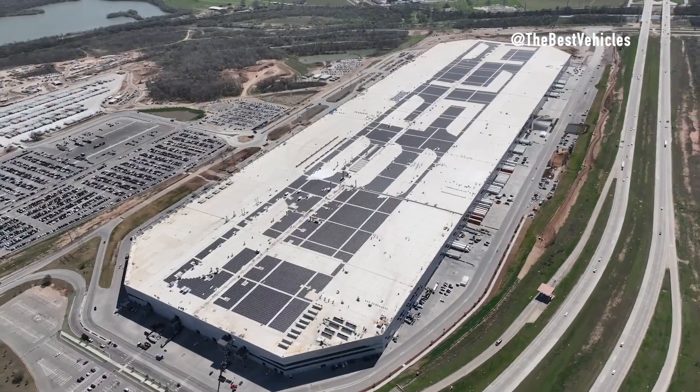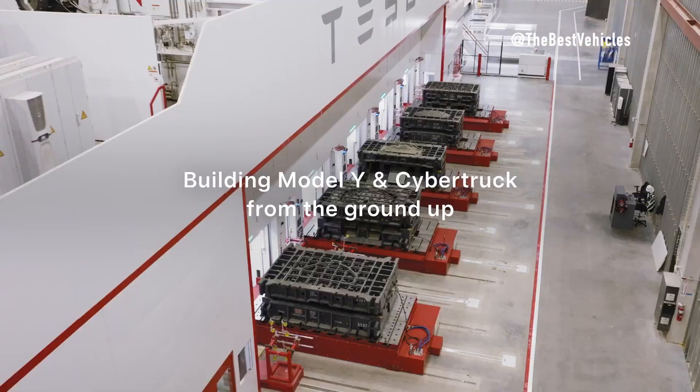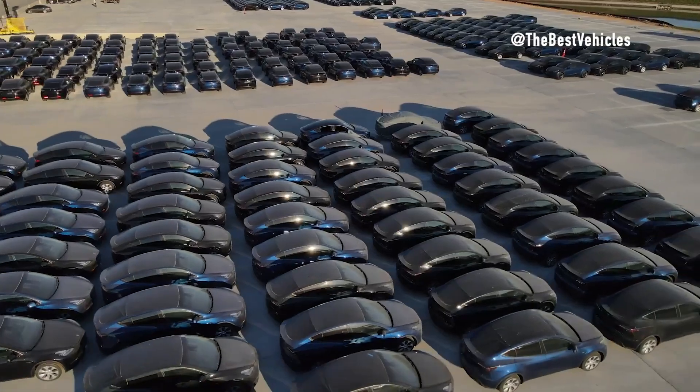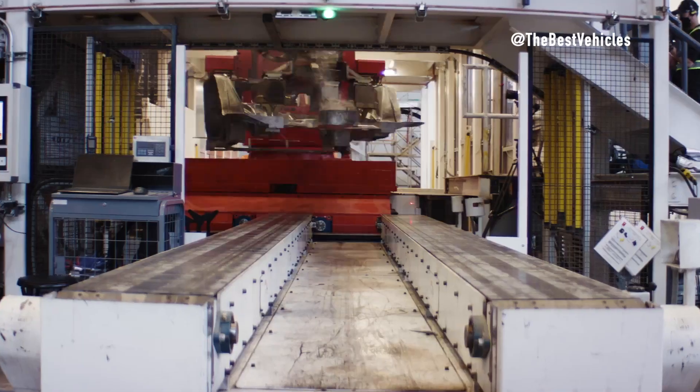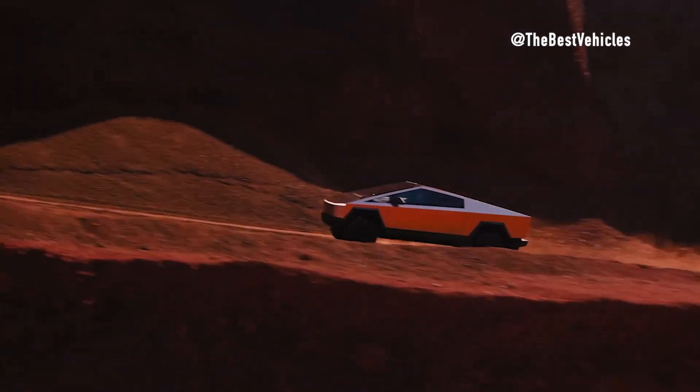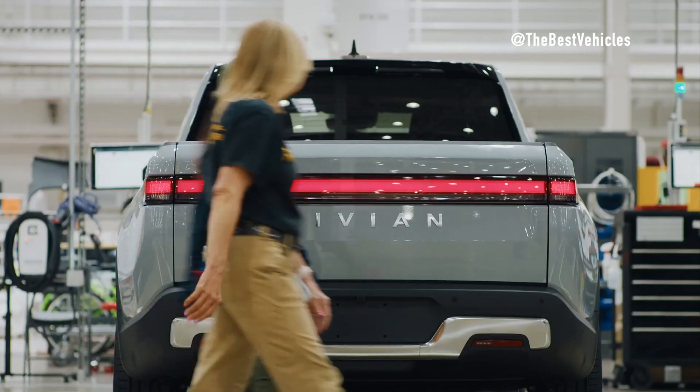From Tesla's Cybertruck to the iconic Model X, we'll analyze the features, performance, and unique selling points of each contender. So buckle up, because we're about to embark on an electrifying journey through the world of EVs, where power meets purpose and sustainability drives innovation.